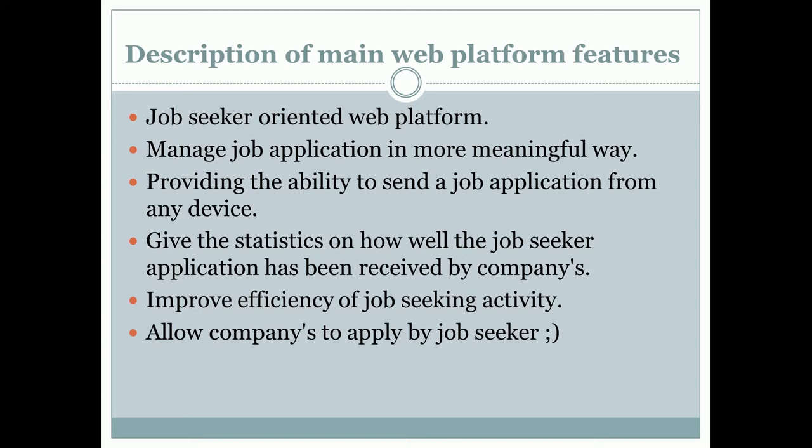My platform will be jobseeker-oriented. I think this will be the first web platform that has the jobseeker in mind and not the company. Because I am a freelancer and not a company, I can actually provide such services for free — yes, for free. I just want to give a small but meaningful solution for people who are looking for a job.